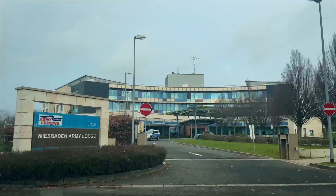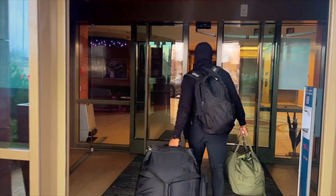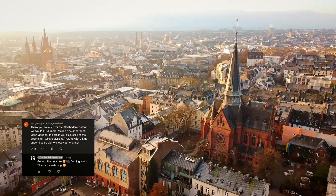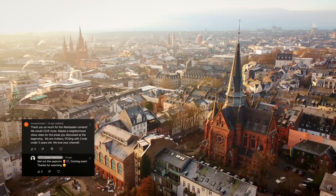Oh, and remember, when you first arrive, you may be staying at the Wiesbaden Army Lodging, which is also located on Hainerberg. Some of you have also asked to see more of a city-neighborhood vibe of Wiesbaden — don't worry, it's coming.